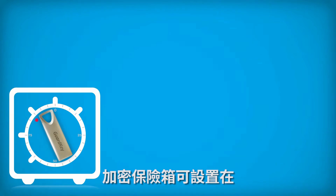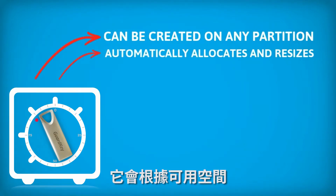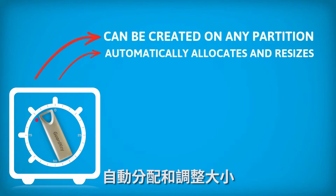The safety box is able to be created on any partition. It automatically allocates and resizes based on the available space.